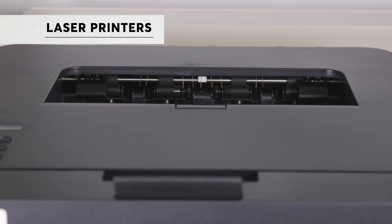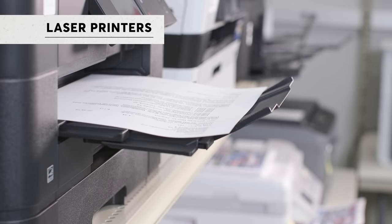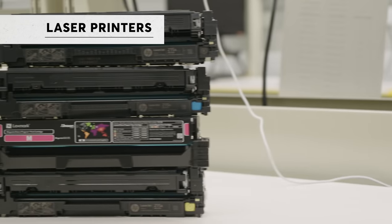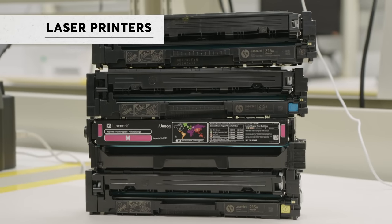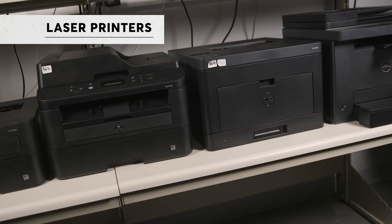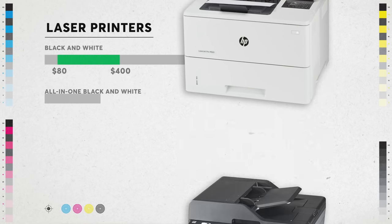Laser printers are all business. If you're printing mostly text documents, a black and white laser printer is your best choice. They're super fast and they tend to be more reliable than inkjets, according to our member surveys. Instead of using ink, lasers use a cartridge filled with toner — an ultra-fine powder. Lasers are more efficient than inkjets because they don't waste toner during printer maintenance.